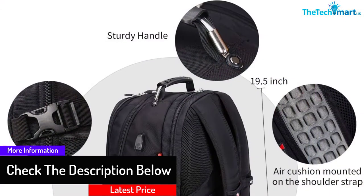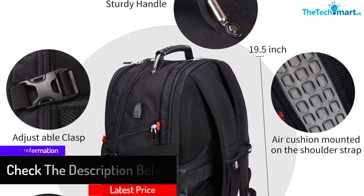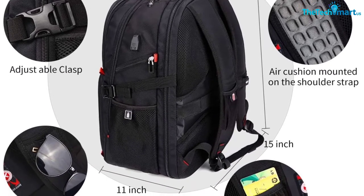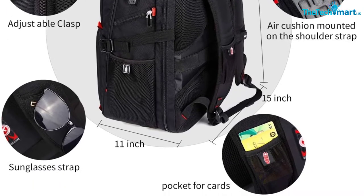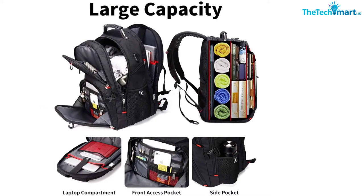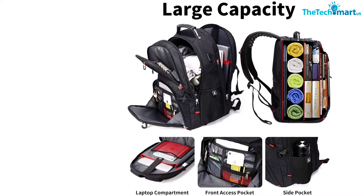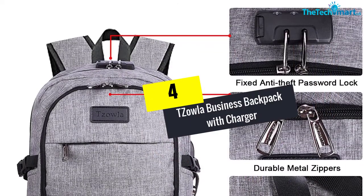The bag is designed with three main compartments with U-shaped zippers. A special laptop compartment can hold laptops of any size ranging from 13 inches to 17 inches. As a bonus, the smaller pockets inserted in the bag could be used to organize all of your smaller things. Likewise, the bag has a front access pocket which could be used to store all of your essential belongings that you would need to get very quickly.